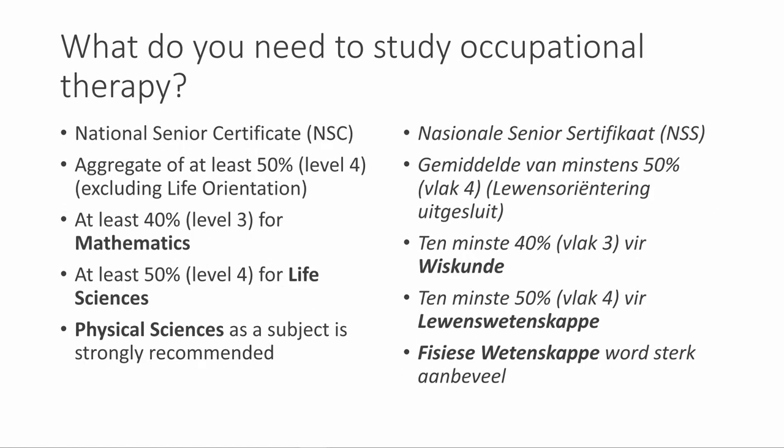So what do you need to study occupational therapy? You need your National Senior Certificate. You need an aggregate of at least 50% (level 4), excluding life orientation. You should have at least 40% (level 3) for mathematics, at least 50% (level 4) for life science, and for physical science as a subject we strongly recommend it.